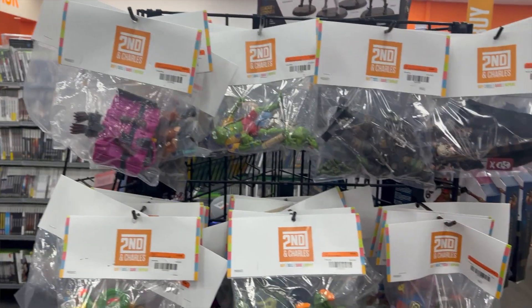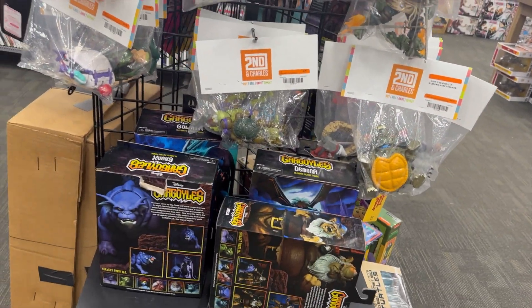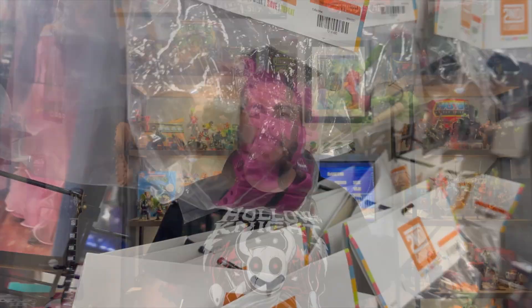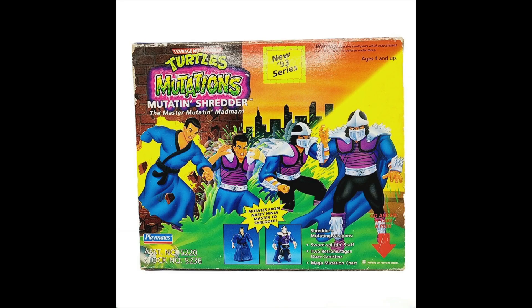As I continued looking through the toys and went further down the aisle, I came upon their ninja turtle section — great stuff. They had vintage, retro, NECA, Super7 Ultimates, and some really weird figures which is exactly why I love them: the Mutations line. In the Mutations line, there are only a couple I really want, and that's the Hamato Yoshi Splinter mutation and Shredder.